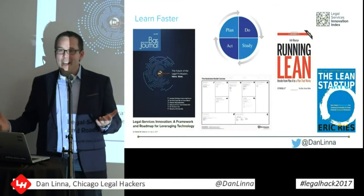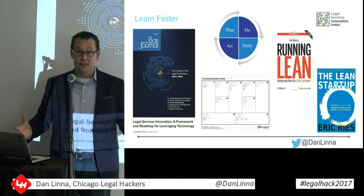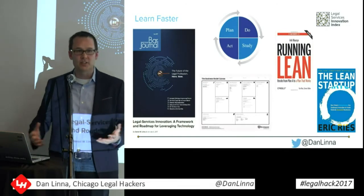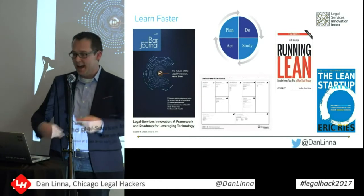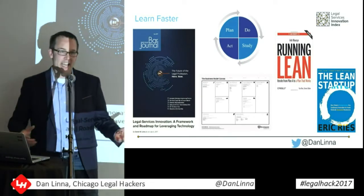What better way to do a project than to try to apply the innovation framework that I'm saying lawyers and law firms should be adopting? We're not going to boil the ocean. We're not going to try to perfect the product. We're going to start trying to find the easiest way we can start getting some information and then keep iterating — kind of like lean startup, or plan, do, study, act for lean thinking.